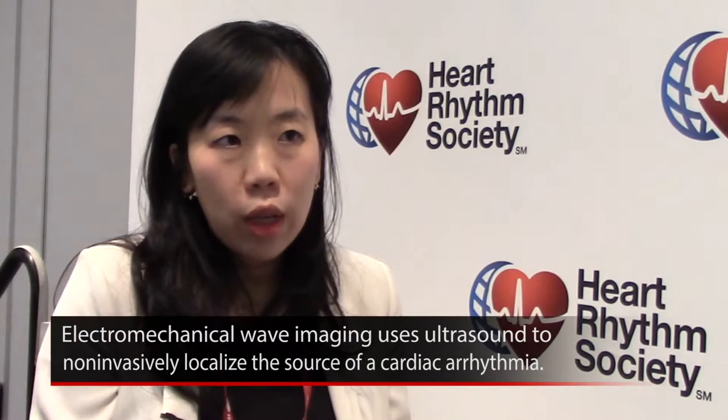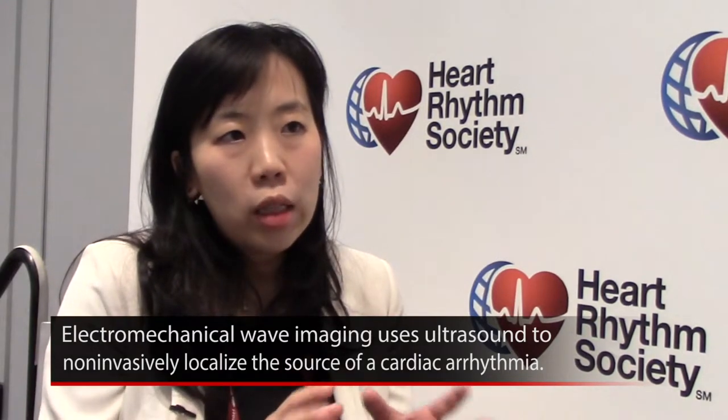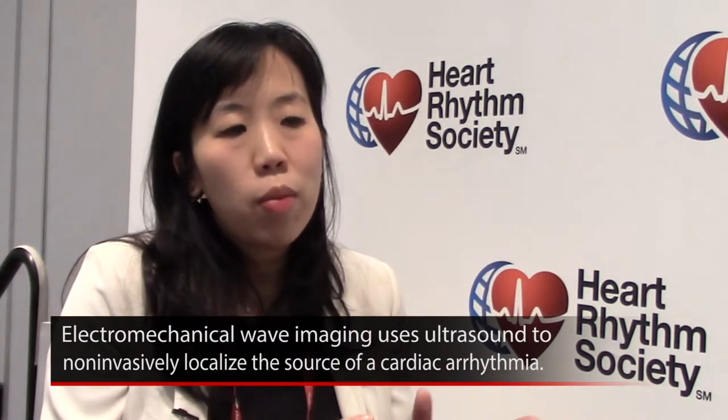The technology I'm presenting is called electromechanical wave imaging. Basically, when cardiac myocytes or heart tissue is activated by an electrical signal, there's a subsequent movement in the heart tissue. What we're aiming to do is use ultrasound technology, which is non-invasive and very easily available in a doctor's office and very portable, to bring that technology to the bedside, image the patient with the ultrasound, and localize using the imaging where the arrhythmias are coming from.